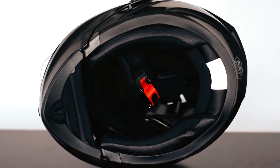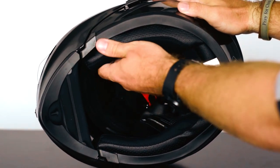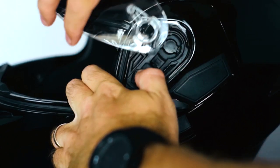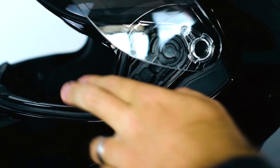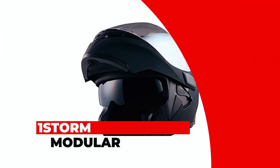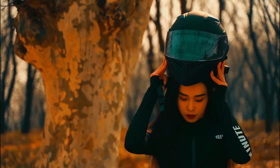Moreover, the ILM Motorcycle Modular Helmet is speaker-friendly. It features communication system speaker pockets that reduce pressure on your ears, face, and head during long rides when you install a Bluetooth communication system speaker.